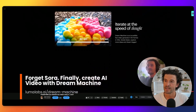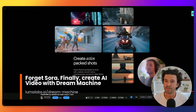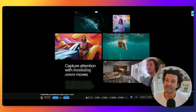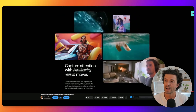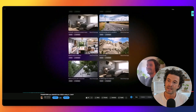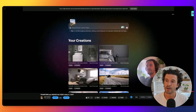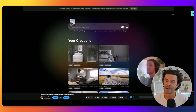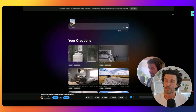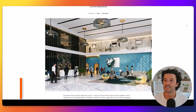Luma Labs launched Dream Machine, and here's a hands-on video showing you how to use it to animate your renders. Dream Machine is an AI model that creates high-quality, realistic five-second video clips from text and image prompts. Unlike the eagerly awaited Sora from OpenAI, Dream Machine is already available to the public, with a free plan offering 30 video generations and a paid tier allowing 2,000 outputs per month.